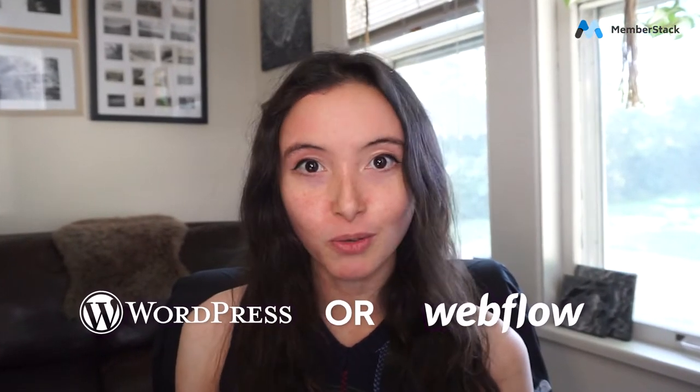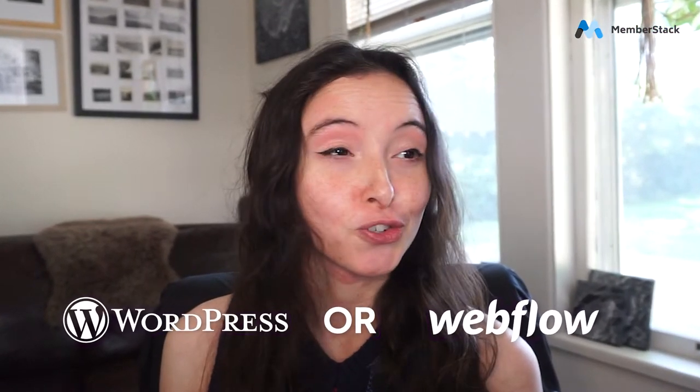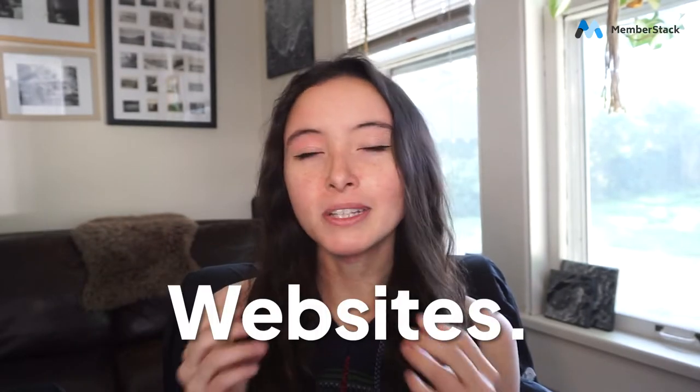So you've found yourself faced with a question: WordPress or Webflow? It's a pretty loaded question, and there are a ton of different factors that go into your decision of what platform you're going to build your website on. WordPress and Webflow are used to make the same thing — websites — but they're really different.